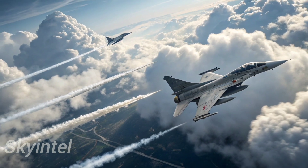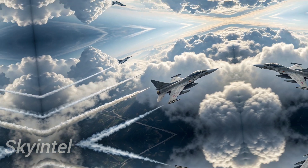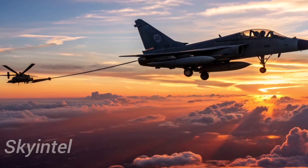With a combat radius of around 1,000 kilometers, the jet can perform deep strikes and patrol missions with efficiency. The design of the J-10C also reflects stealth principles.